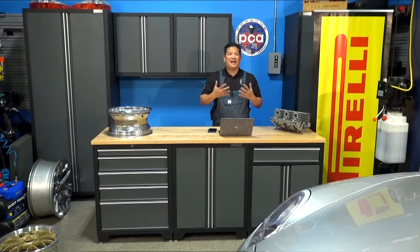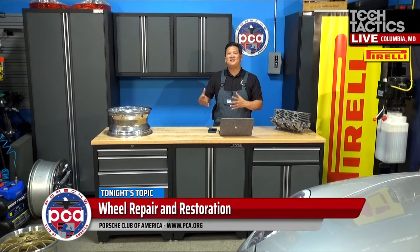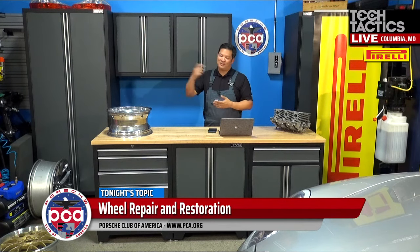Tonight's guest — I actually learned about through PCA region members who've been going to him. We were going to do our show tonight at his facility, but he is so swamped and has so little space that he actually said he would bring wheels to us. So allow me to introduce the owner of Rim Renu from Catonsville, Maryland, Sam Friedman.